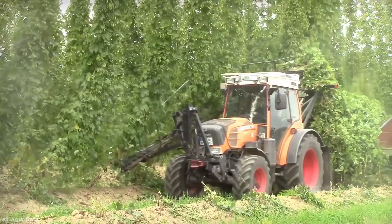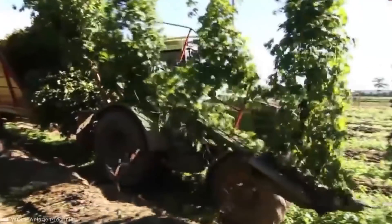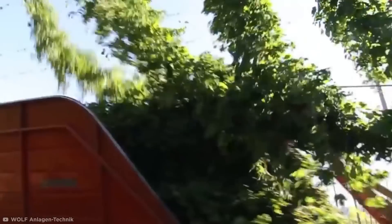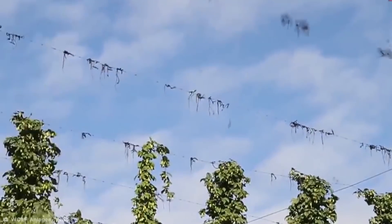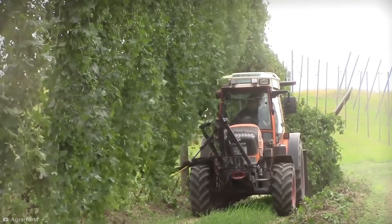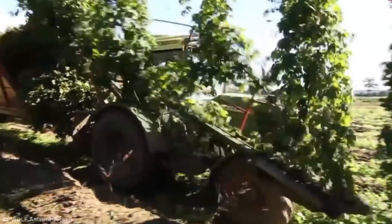Then it comes time for the harvest. The hop strings are fed into a specially designed loading device. Two chains draw the string to a cutting head attached to the side, while being held in a deflection bar which grips the bine tight after it's cut. Then the tractor it's now attached to pulls the bine loose from the hooks at the top of the wire. The whole process is designed so that the bine is tugged loose from the top before being released at the bottom, resulting in a pile of ready-to-work bines.